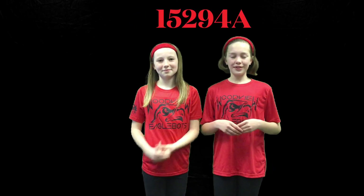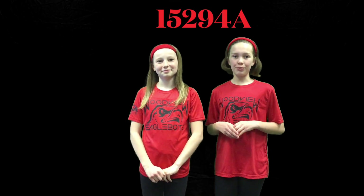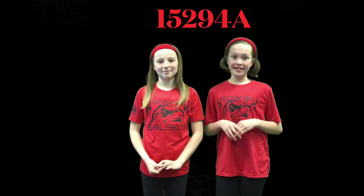Hello everybody, I'm Gracie and I'm Jelaine. We are 1529-4A EagleBots Red from Woodview Elementary in Napanee, Indiana. Today we're going to tell you guys how to create an award-winning engineering notebook. So let's get started.